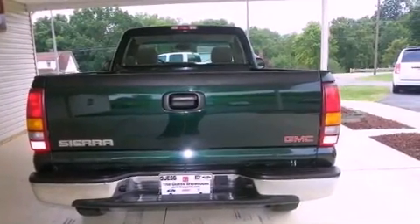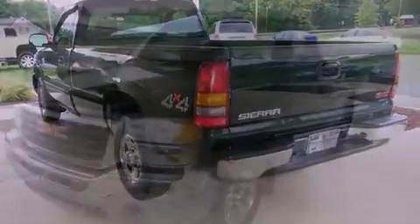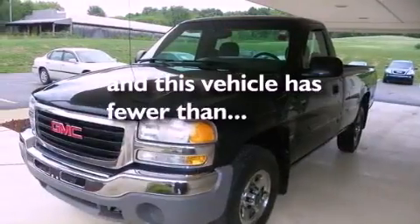Features include an engine immobilizer theft deterrent system, an anti-lock braking system, a passenger-side airbag, and this vehicle has fewer than 52,000 miles on the odometer.